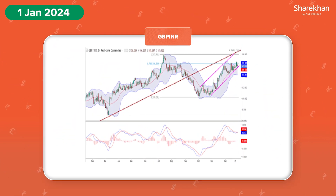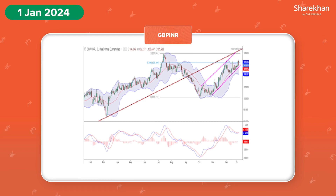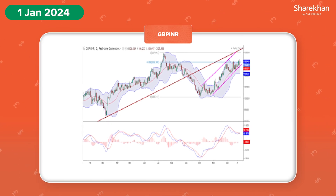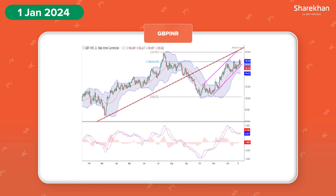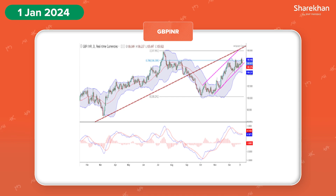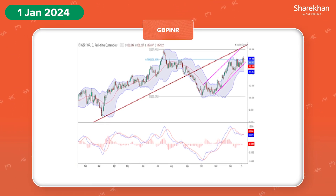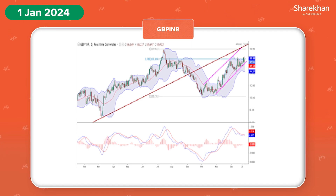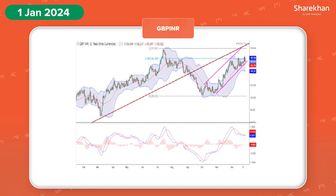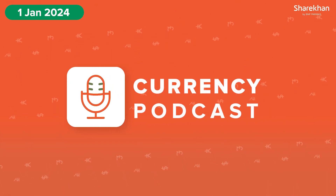The GBP INR currency pair had given a trendline breakdown along with breaks in its nearby support, indicating that the short-term trend is bearish as per the above chart. At present, GBP INR price had taken support at 100.25 level on the downside and witnessed a sharp upside pullback within the bullish channel towards its key resistance of 106.30 level, that is 78.6% of the previous poll.